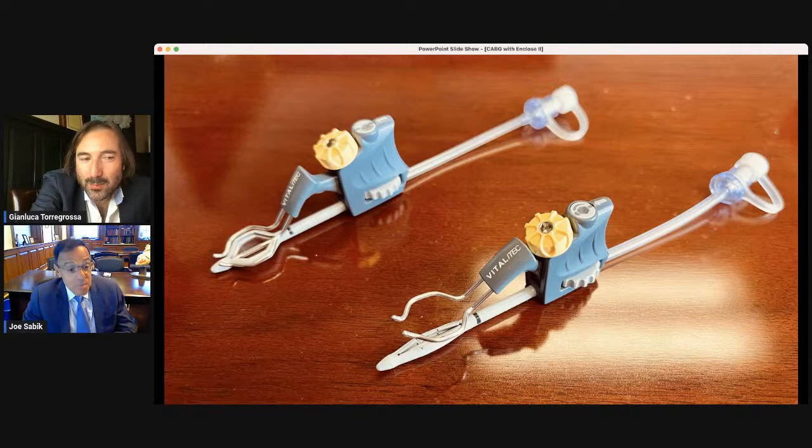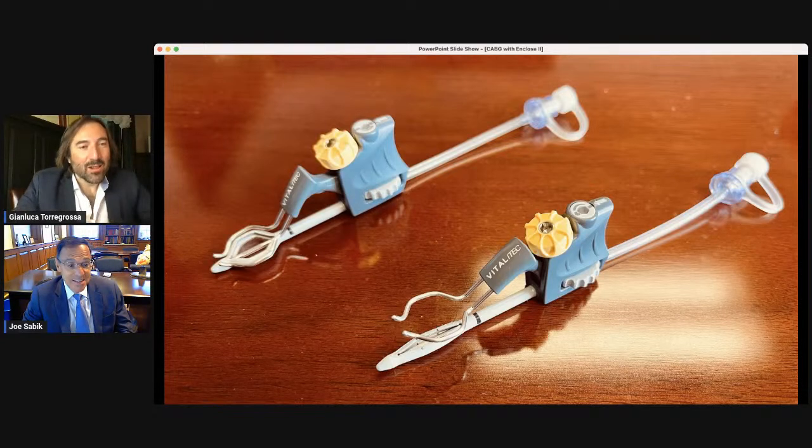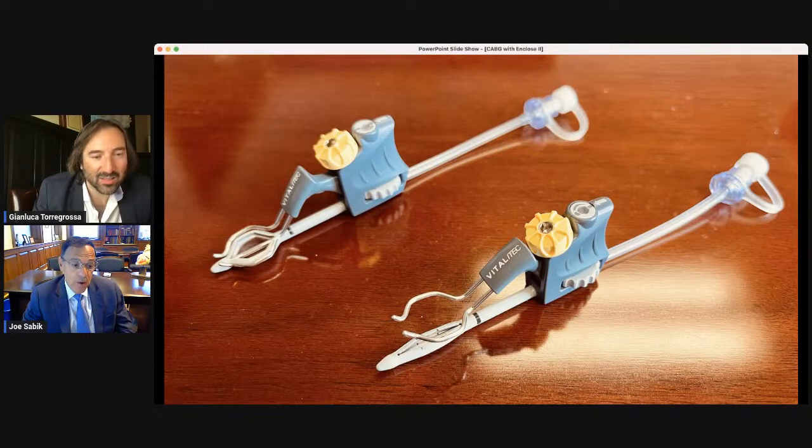I can't remember whether it was the late 1990s or early 2000s when it came on the market. At the time we were all very interested in off-pump surgery but uncomfortable about side biters on the ascending aorta. I tried all the devices I could get my hands on that would allow a proximal anastomosis without applying a side biter. This was one of them, and it's the one I've stayed with — because it's extremely reliable, extremely easy to use, and reproducible. It helps me in difficult situations. Every coronary surgeon really needs to be familiar with it.